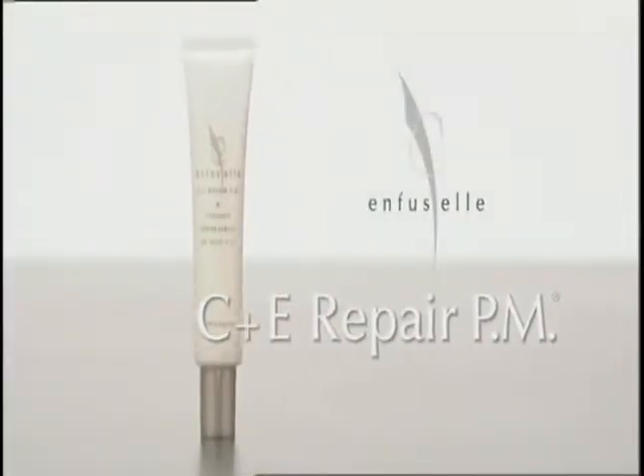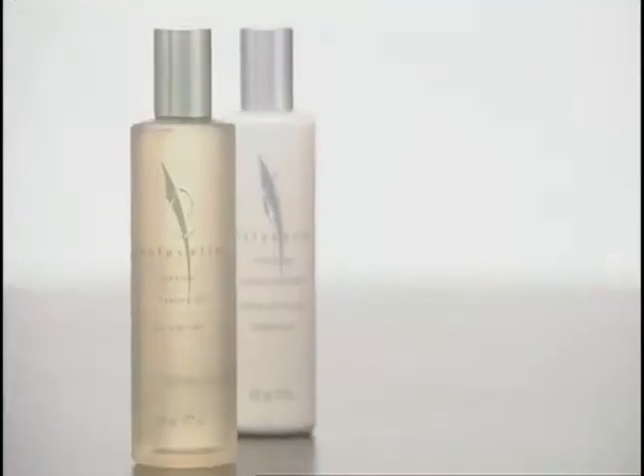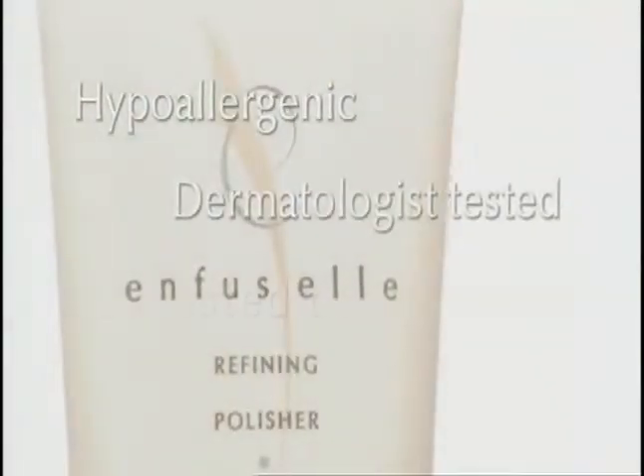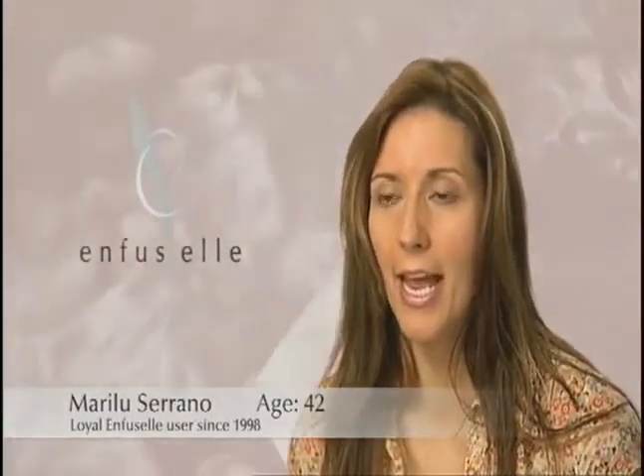My favorite would be the C&E Repair. I did have a problem with blotchiness and skin tone. It just evened out the tone of my skin. I love Enfucel. I feel that it's nourishing my skin. I see the changes. When I put the Time Repair AM on, I feel like I'm putting all these vitamins on my skin that I know my skin will appreciate throughout the whole day.